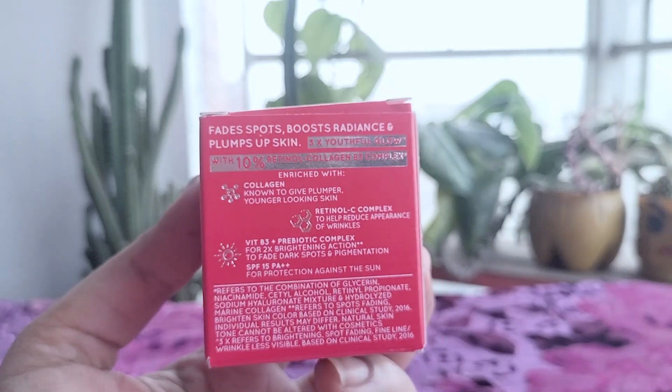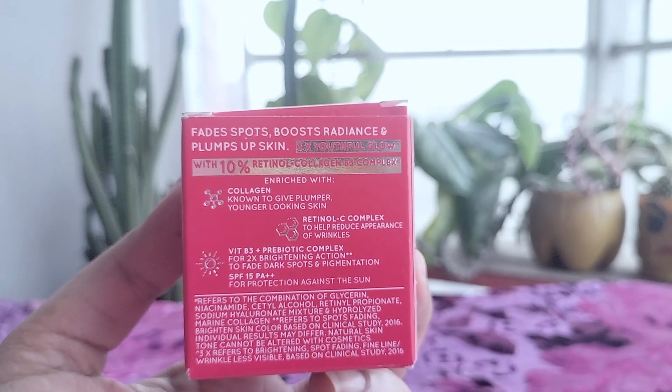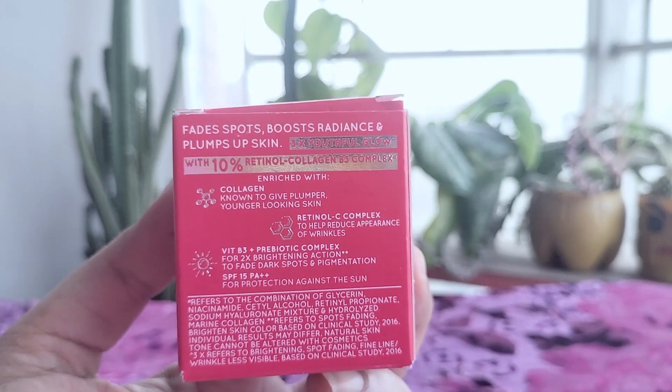The brand claims the cream can reduce the appearance of wrinkles, boost radiance, and provide 24-hour moisturization.